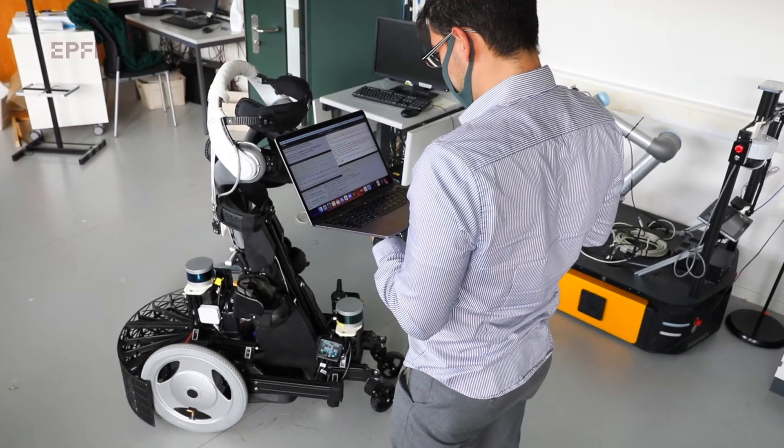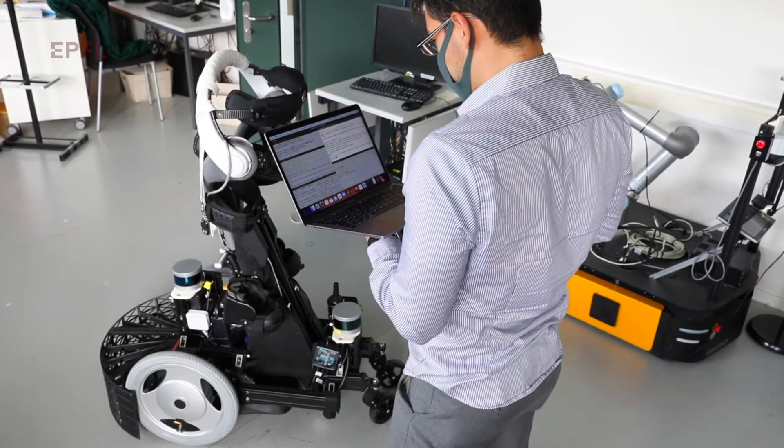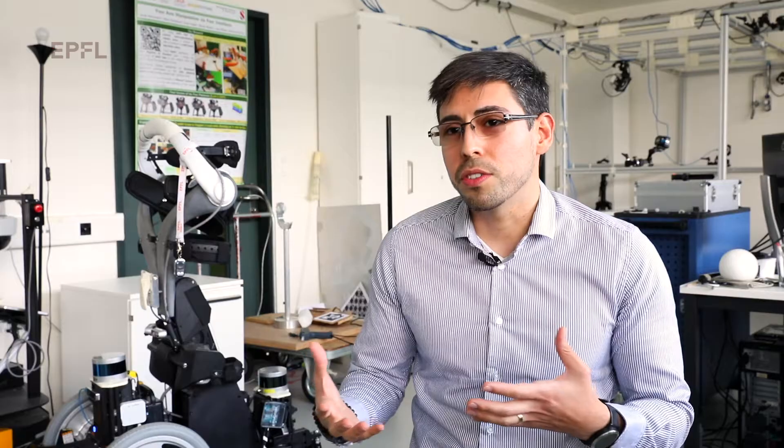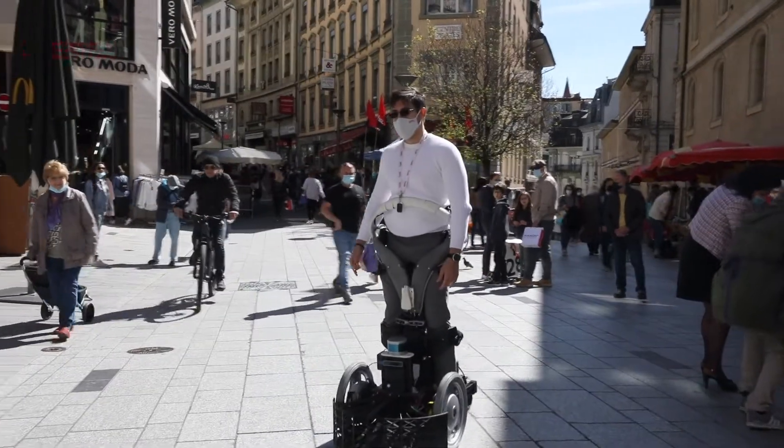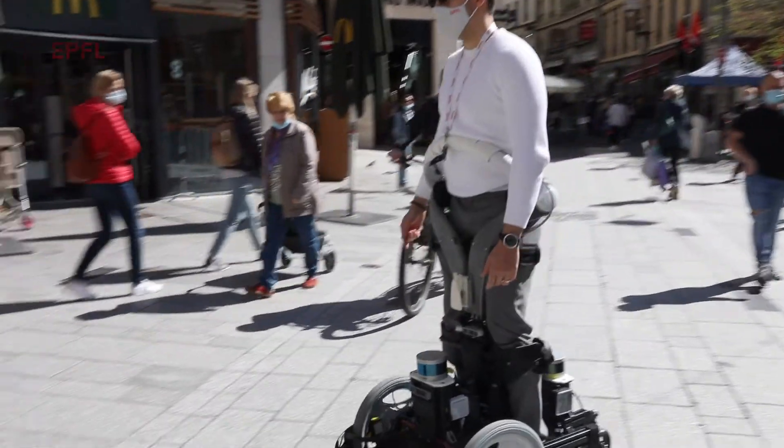We have the robot algorithms developed here at the lab, and usually that was done in simulation. We use accurate tools, some estimations of how the people around the robot move. But in reality, when you go outside, people will move and behave in unexpected ways.